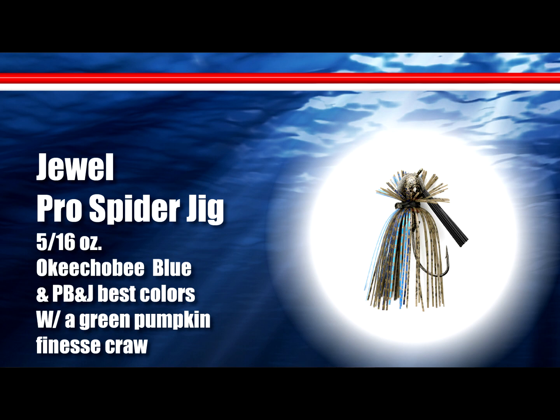As the sun comes up and hits the bluff or the channel swing, I switch to the Jewel Peewee HD spider jig. My best color has been Hail Mary, matched up with a Versa Crawl in green pumpkin. I keep the boat out in about 12 to 15 feet of water and pitch it, working it slowly over the rocks. You've got to fish slow and work it down those rock faces through the craggy rocks — that's where those fish move once the sun gets up.